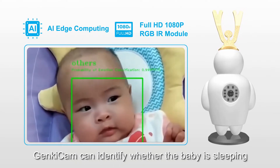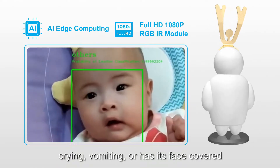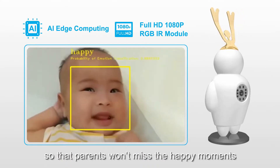GenkiCam can identify whether the baby is sleeping, crying, vomiting, or has its face covered. It can also capture the baby's smile, so that parents won't miss the happy moments.